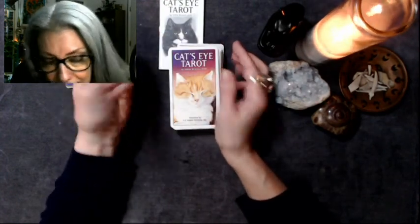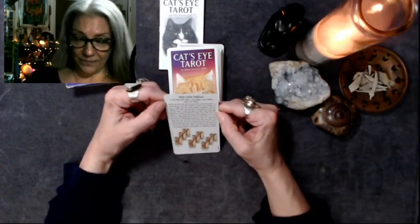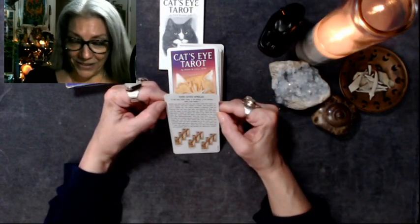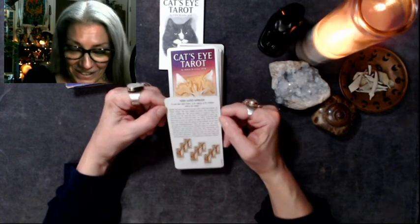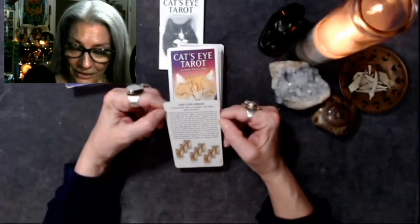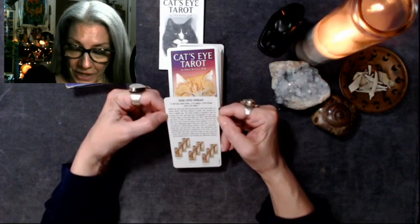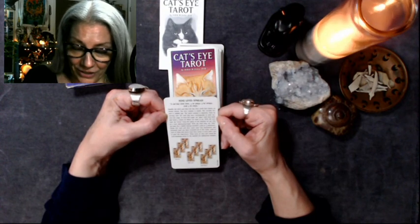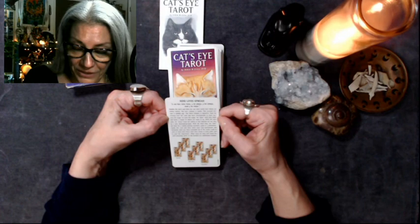This gives a spread on it: the Nine Lives Spread. A cat has nine lives — three he plays, three he strays, and three he stays. Shuffle the deck and lay out nine cards face down. The first column is youth, the second column is middle age, the third column is maturity. Start by turning over the card that best corresponds to your current life stage.